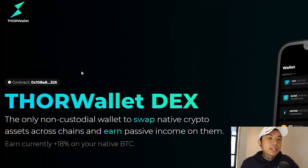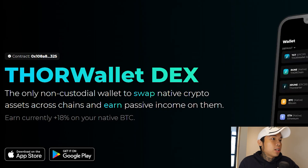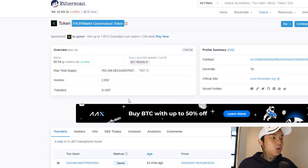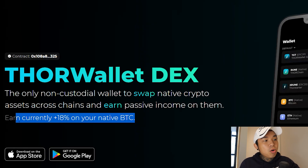First things first, this is the website of the wallet. After I show you the wallet, then I will show you the app. This is the contract address for the governance token — it's Thor Wallet's governance token, TGT. There are currently 2,000 holders. You can earn up to 18% with just BTC. That's really crazy because BTC is the king of all coins. If holding BTC is not safe for you, I don't know what is.